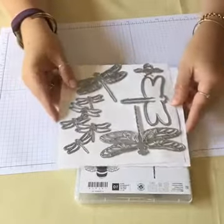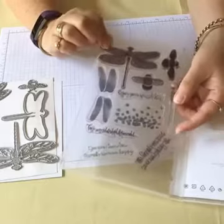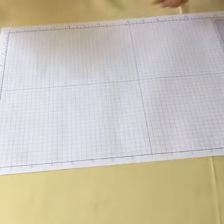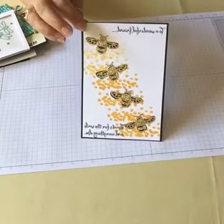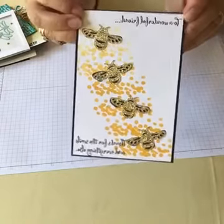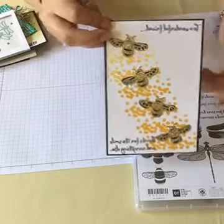I was lucky enough to be chosen as a display stamper for OnStage Brisbane, and Dragonfly Dreams was the set I got to play with. Most of my stamps are photopolymer, which is fantastic, but look at mine — very well loved because I just couldn't stop using them. I had to make 20 samples but got carried away and ended up with about 50, then had to whittle them down. Here are some of the samples I did for the boards using that Dragonfly Dreams stamp set. Here's one with cute little bees stamped in black, then gold glimmer paper over the top with a dot background.